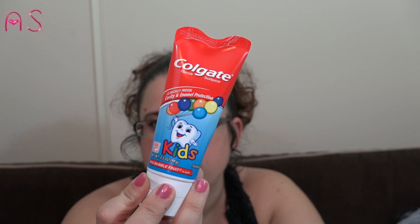I picked up some toothpaste — actually some more toothpaste.